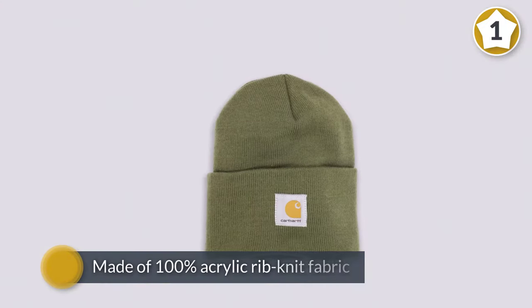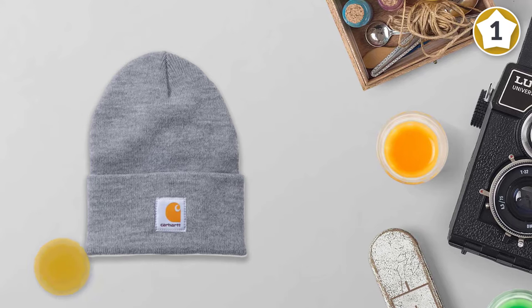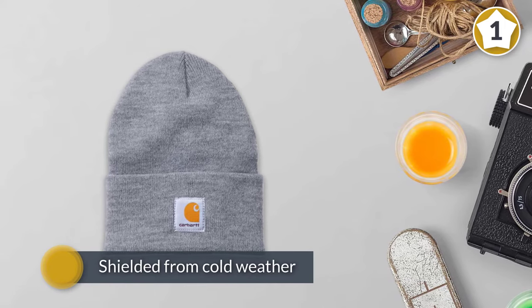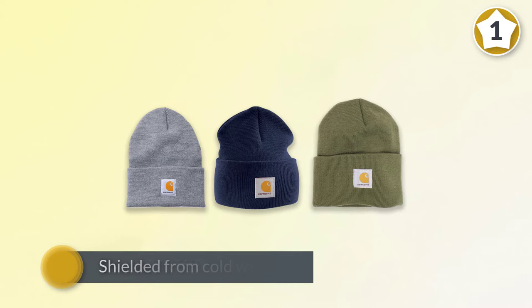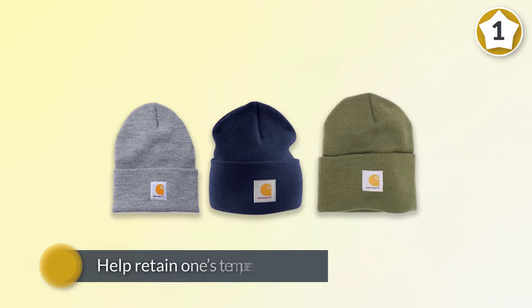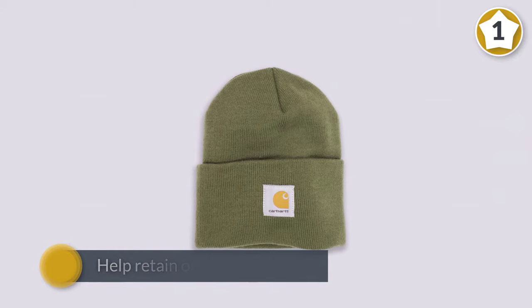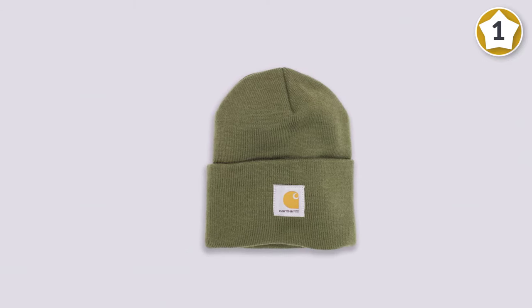It is made of 100% acrylic rib knit fabric. One is shielded from cold weather and harmful elements, ensuring that one goes about their daily activities without any difficulty. They help retain one's temperature, continuously keeping them warm. It should be hand-washed only. It's a hat that suits a more casual look and the material is warm.